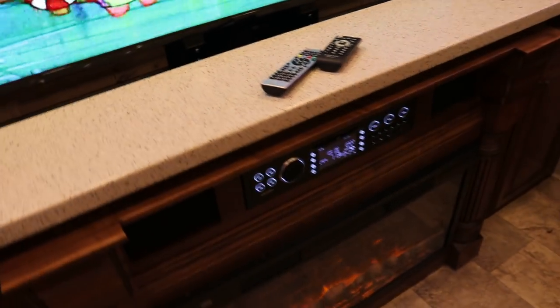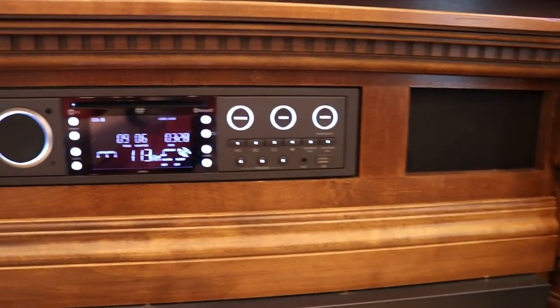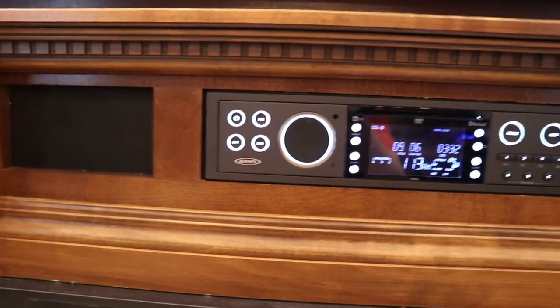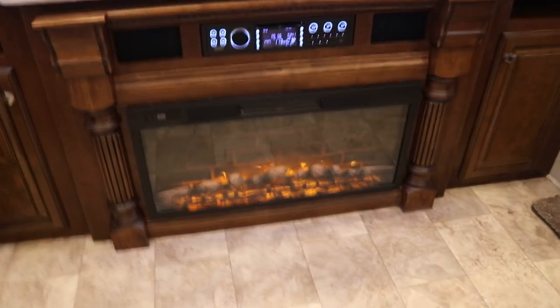This has a full entertainment package — Bluetooth ready, DVD, MP3, smart device ready. You can hook up any smart device to it; it has pretty much everything you can imagine on a stereo. You do have this little electric fireplace here, and that does give off heat.